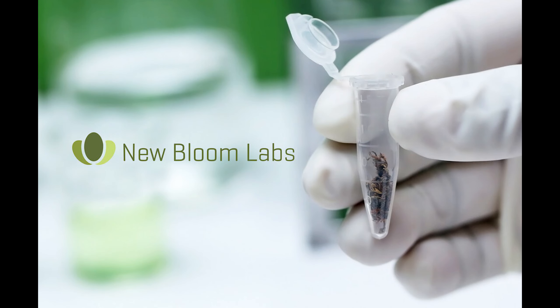This episode of the podcast is brought to you by New Bloom Labs. If you're frustrated with your testing lab, don't worry. You're not alone.